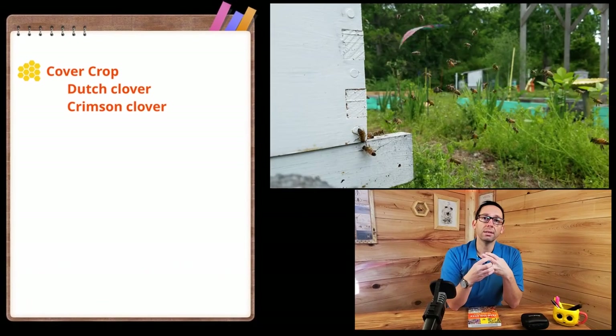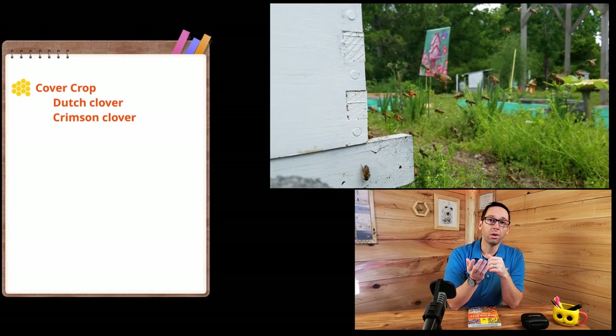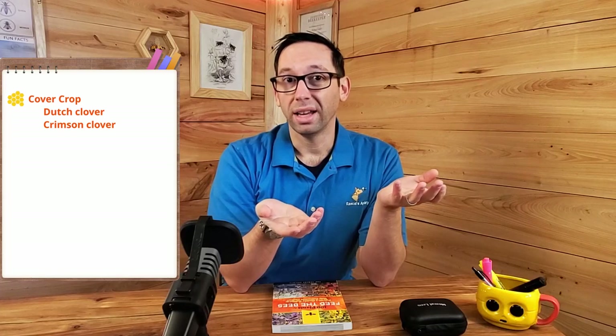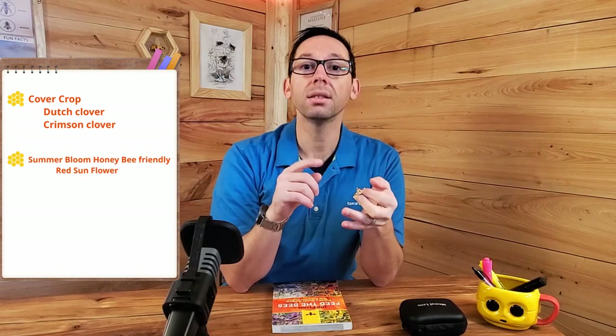Key notes when setting up your apiary: Select the right cover crop for you — something you don't mind seeing in your apiary. I recommend starting with crimson and Dutch clover. It doesn't grow very tall and gives you the best opportunity to hang out with your bees and watch them forage, which is a lot of fun. Whatever you choose to plant for summer should specifically bloom for honey bees during summer.